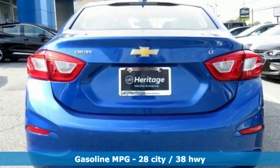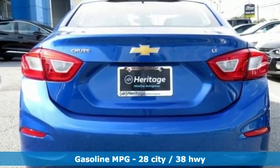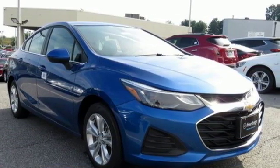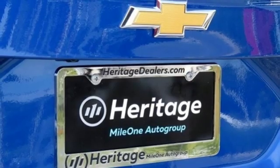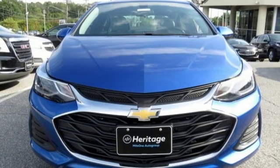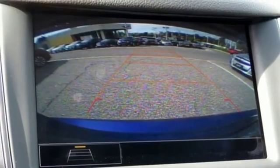Streaming audio, power heated mirrors, front heated bucket seats, rear parking sensors, Wi-Fi hotspot, driver and passenger heated seat back, automatic transmission, metallic paint, gas pressurized shocks, and turbo inline four-cylinder engine.